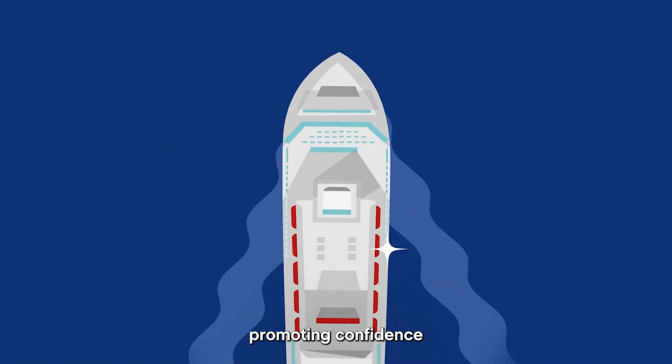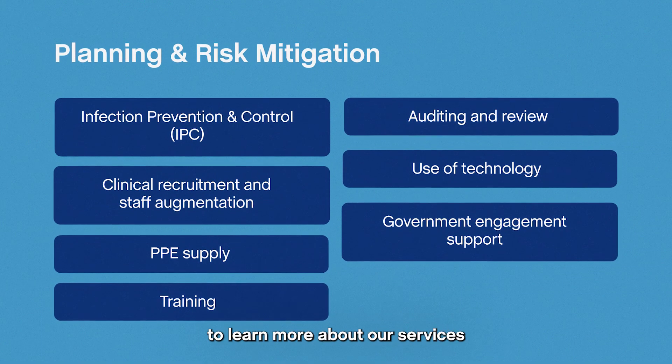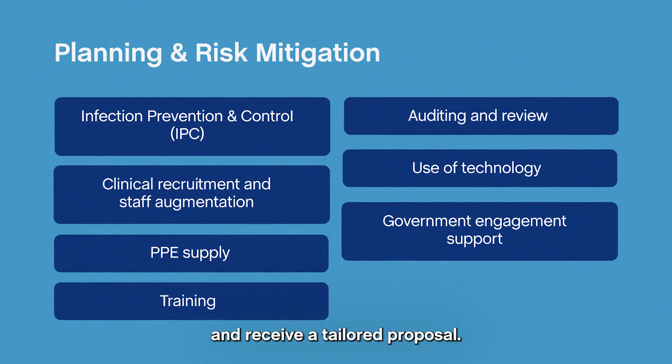CruiseSafe — promoting confidence in the global cruise industry. Contact us today to learn more about our services and receive a tailored proposal.